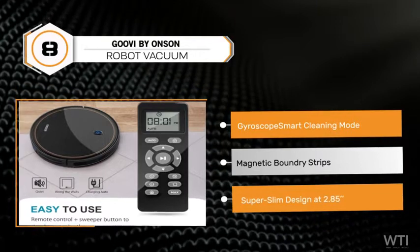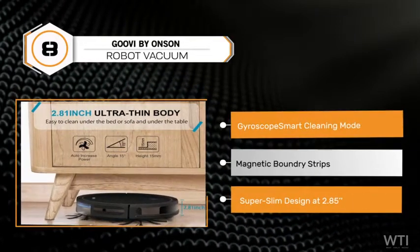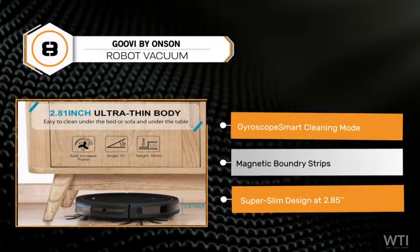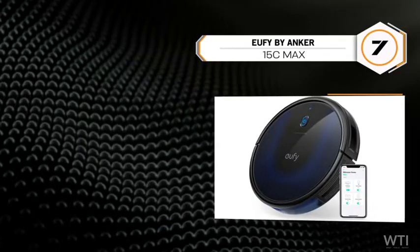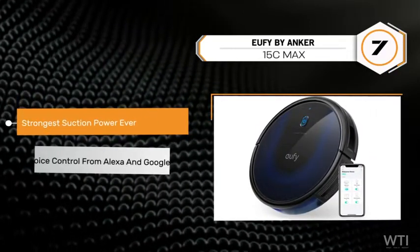It offers several cleaning modes and forms a vacuuming zone. Quiet and noiseless operation makes it easy to clean while working or sleeping. It's re-engineered to boost strong suction in a super slim design at 2.85 inches.